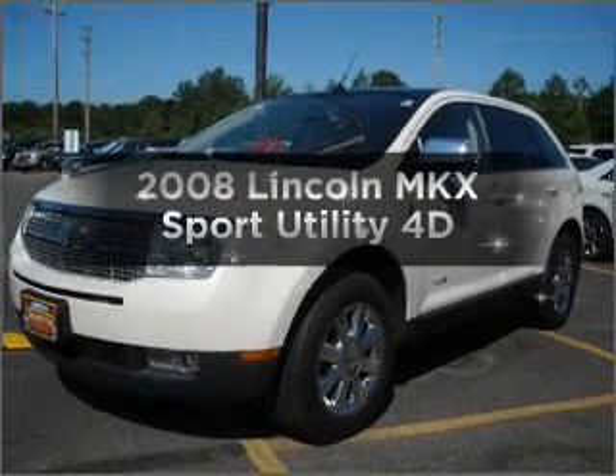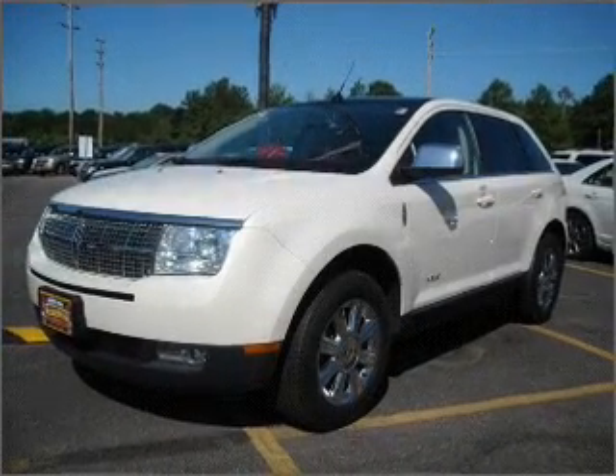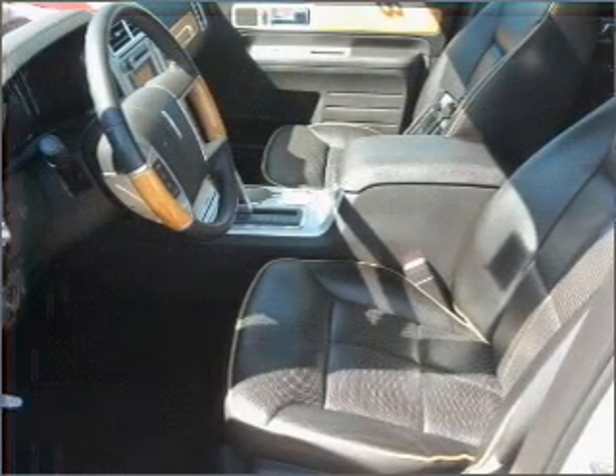Introducing the 2008 Lincoln MKX. Travel the roads in style and comfort in this great vehicle.